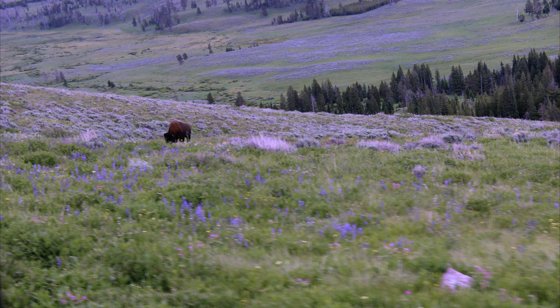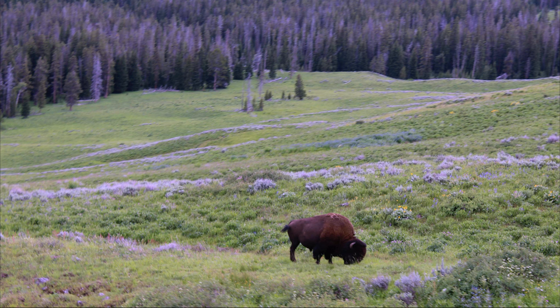We can see many wild animals on the journey. Bison is the main attraction. We had a glimpse of a bear, but did not get a good sight.